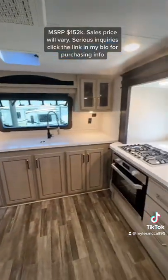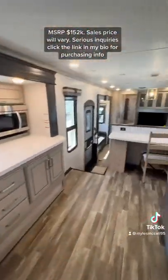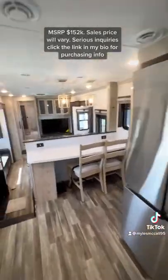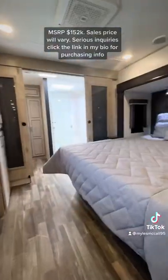Everything coming in that package is absolutely incredible, all standard, and then you have this massive kitchen in this floor plan here that gives you so much space in the kitchen area. Nice seating space too overlooking your living area. In the living area both sofas will make out to beds as well.